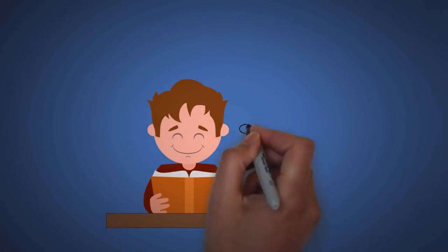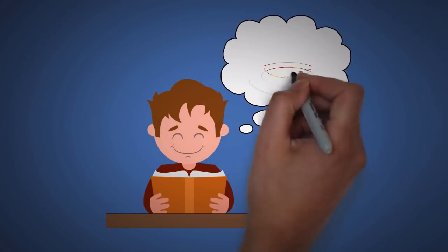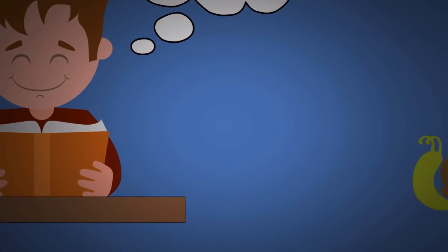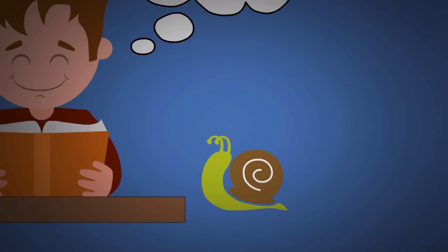Since most people cannot read as fast as they think, their brains sometimes wander elsewhere to get stimulation. So if you have trouble focusing, it might be because you're reading too slowly.